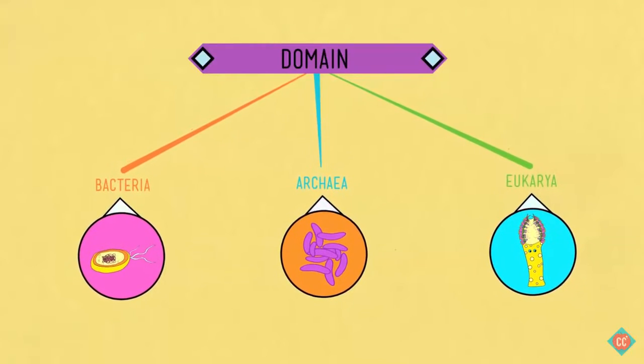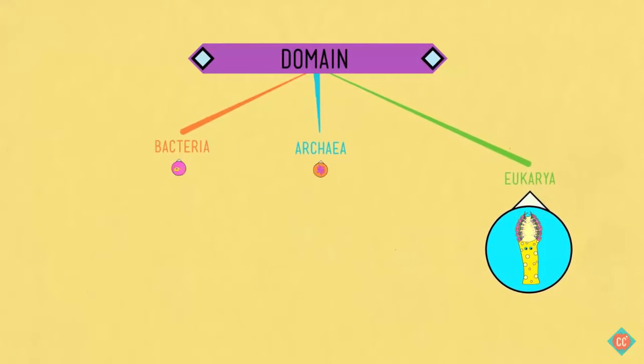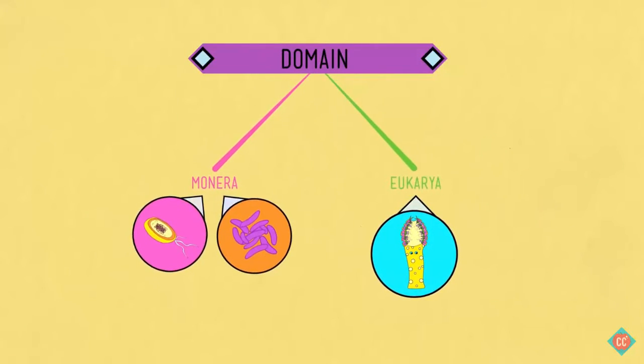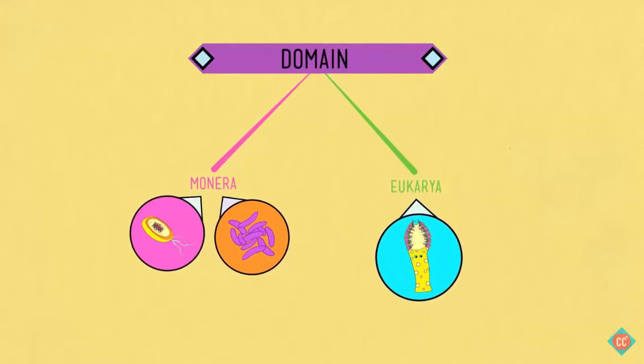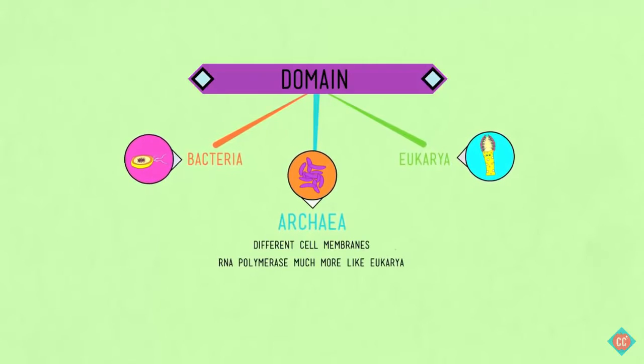It might seem silly to give prokaryotes two domains when all macroscopic life only gets one. For a long time we didn't — they hung out together in a single domain called monera. But it became clear that bacteria, which live pretty much everywhere on Earth including inside of you and deep in the Earth's crust, and archaea, which are even more hardy than bacteria, have distinct evolutionary histories. Archaea are more closely related to eukaryotes — they have totally different cell membranes, and the enzymes they use to make RNA, their RNA polymerase, is much more like ours.